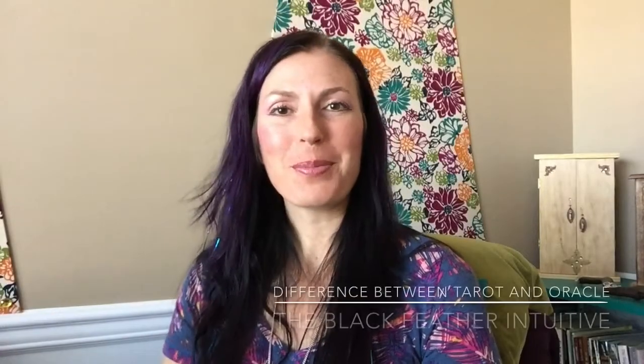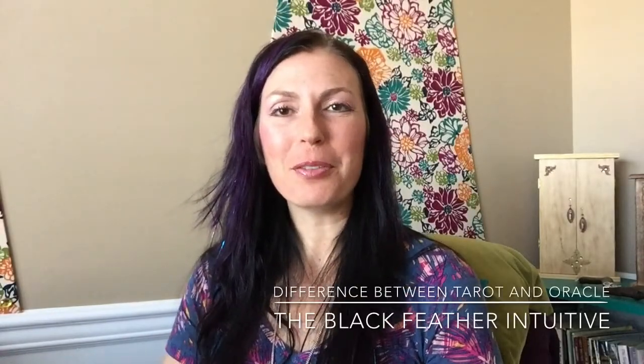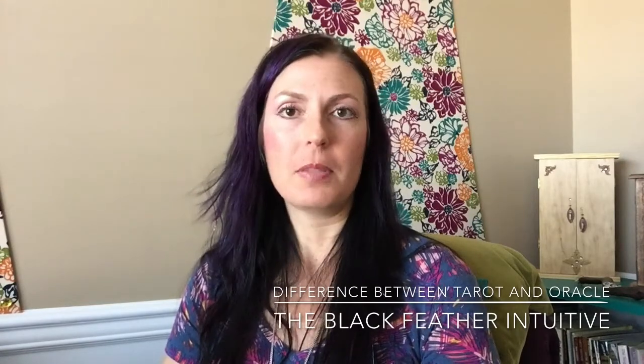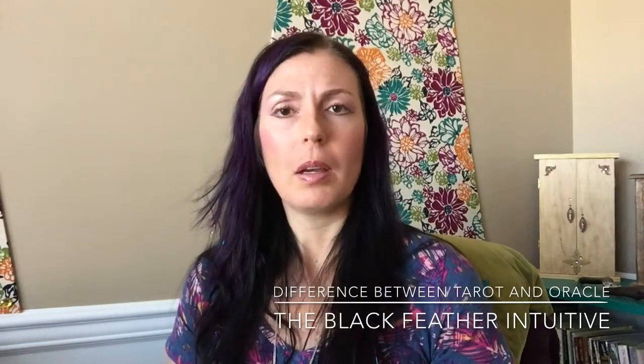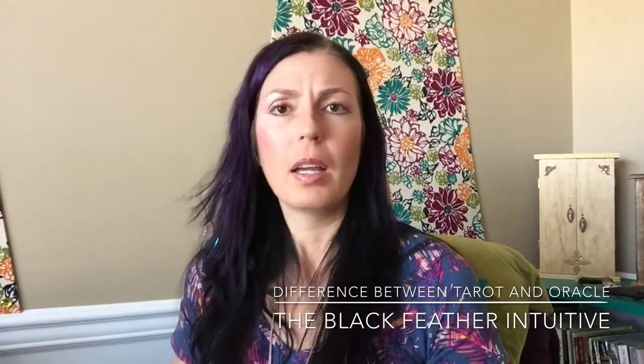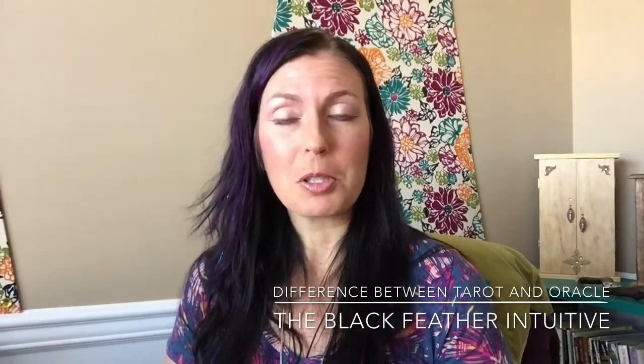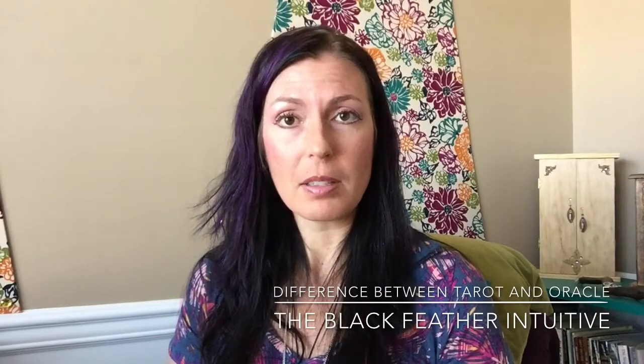Hi, welcome to Feathers of Wisdom. I'm Stacey the Black Feather Intuitive. This week I am talking about the difference between a tarot deck and an oracle deck. I recently just had a friend ask me, I don't get it. What is the difference? I'm working with a tarot deck, I'm working with an oracle deck, I don't really understand why I'm doing what I'm doing. Why are they separate? Why are they different? And so I thought, what a great topic to discuss this week.